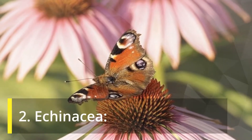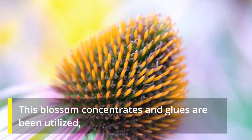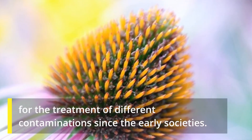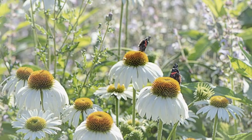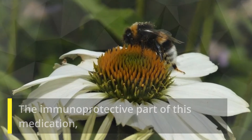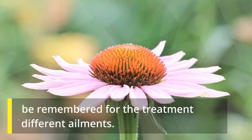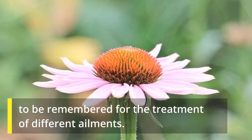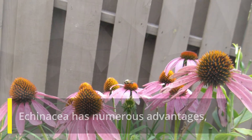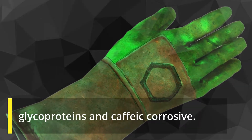Echinacea: This flower's concentrates and pastes have been utilized for the treatment of different contaminations since early societies. The immunoprotective part of this medication additionally makes it exceptionally beneficial and prescribed to be remembered for the treatment of different ailments. Echinacea has numerous advantages that come because of its fundamental segments of sugars, glycoproteins, and caffeic acid.